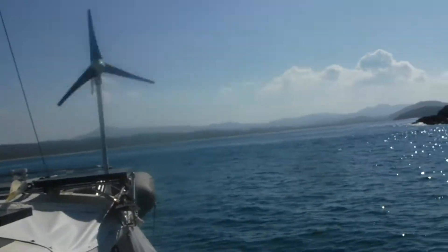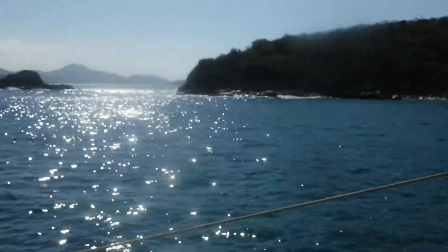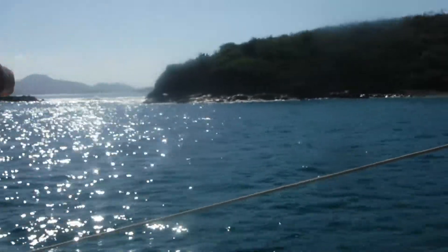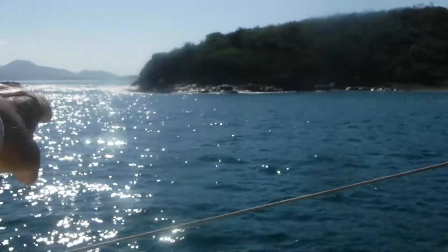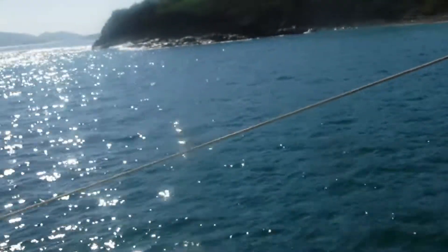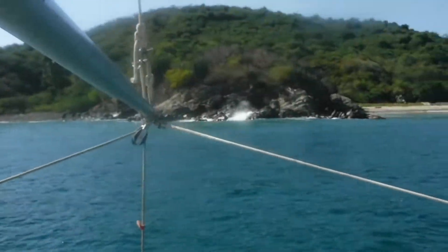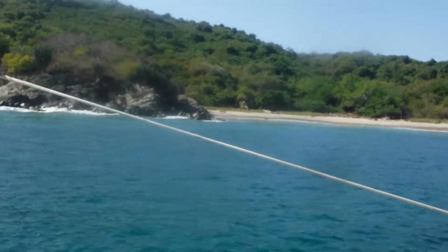Got the wind generator going a little bit. You can see it's a southwest swell, so it does come through. It gets blocked off a lot but it does get a little rolly with some rollers coming in. We're anchored in about 15 feet of water, about 200 feet off that rock or more right now.